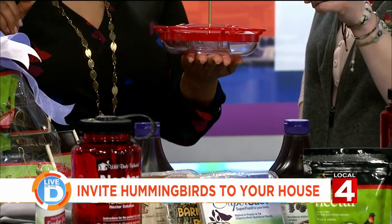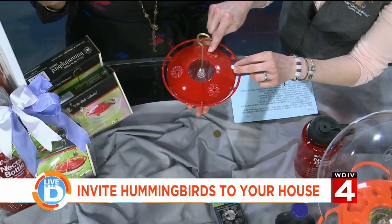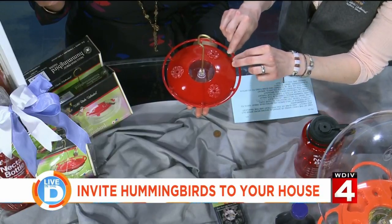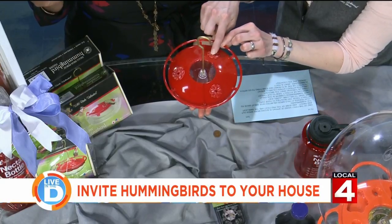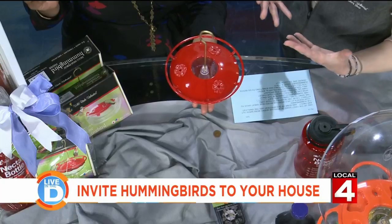They can scoot though! If you put out a feeder like this, and they land but aren't lined up with the feeding port, they'll do a little sideways shuffle and then start feeding. How cute is that? And you can see the whole thing because there's no bottle blocking your view.